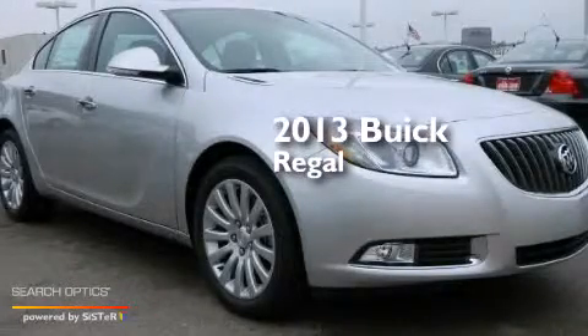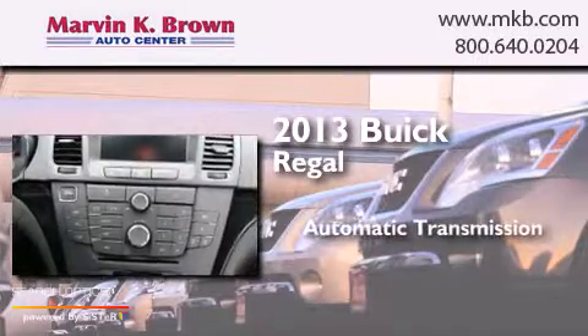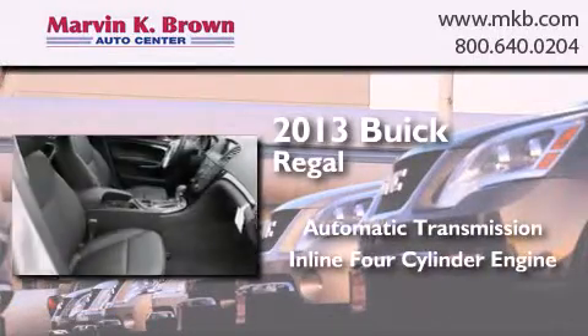This is a brand new 2013 Buick Regal. This car has an automatic transmission and an inline 4-cylinder engine.